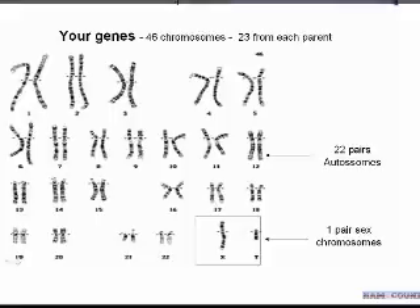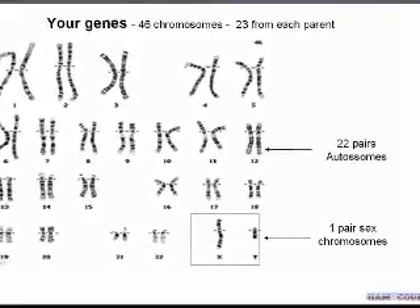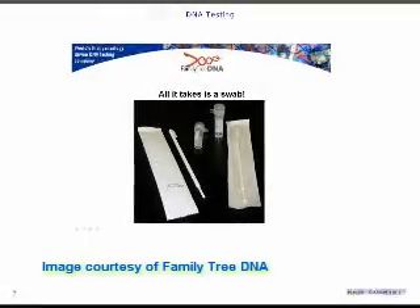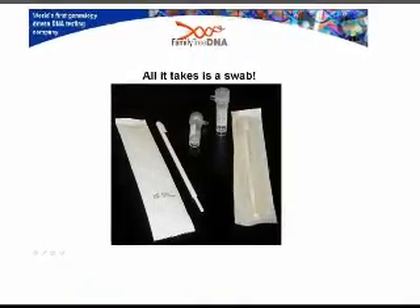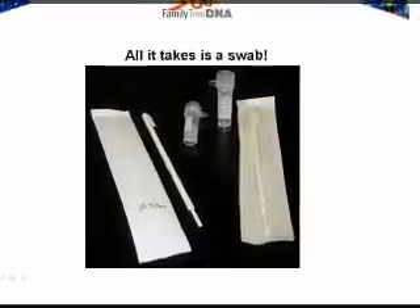We're going after the Y chromosome, shown at the bottom right — this would obviously be a male; a female would not have the Y. The bottom image shows that it takes a swab — that's another picture from the Family Tree DNA webpage. It's like a toothbrush; you brush inside your cheek to collect cheek cells.